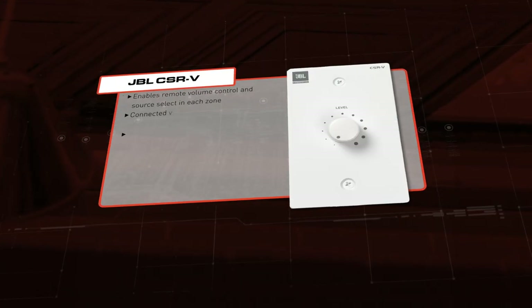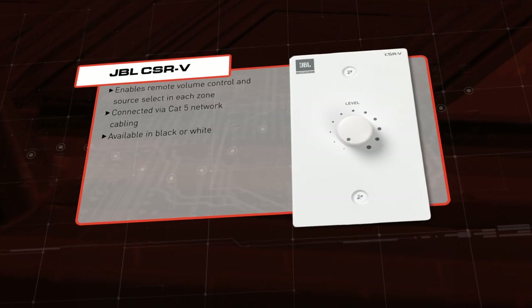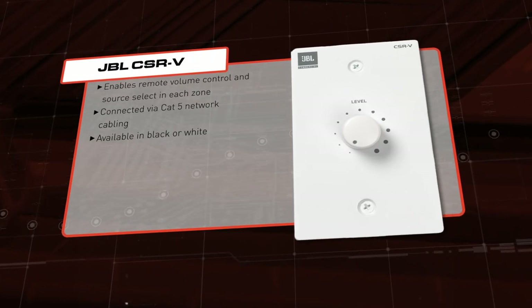For that flexibility, a JBL CSR-V wall controller programmed by your ProAV installer will provide remote volume adjustment for each zone.